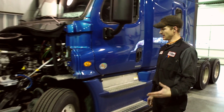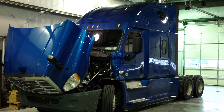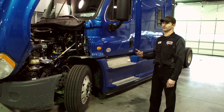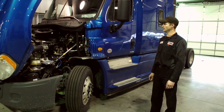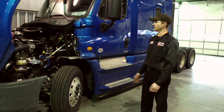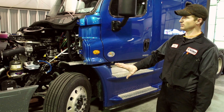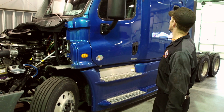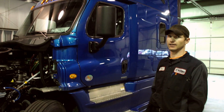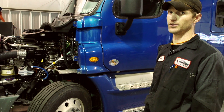This is a brand new Freightliner Cascadia — what they call an evolution truck. It's a culmination of a lot of technology and hard work by engineers trying to get more efficiency out of the engines. It's got a 500-horse engine in it. It's made to cut through the air. The fairings on the back are made to push air around the truck, and these have been shown to get very good fuel economy.